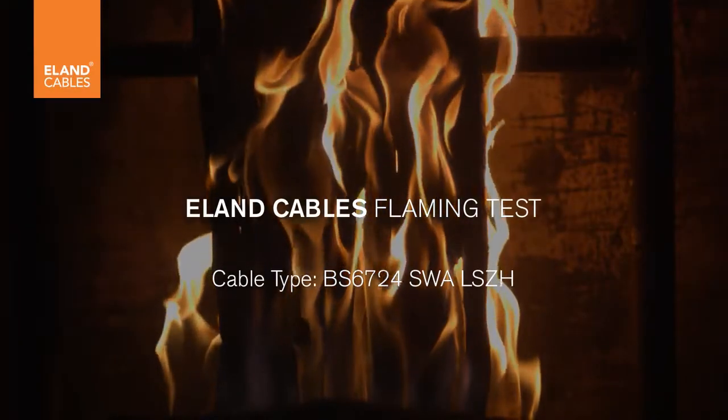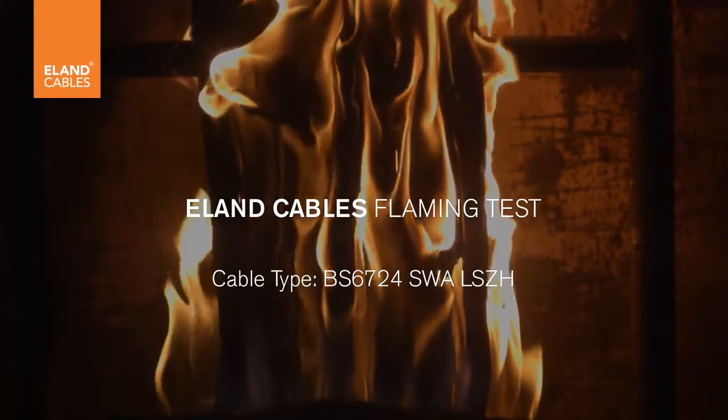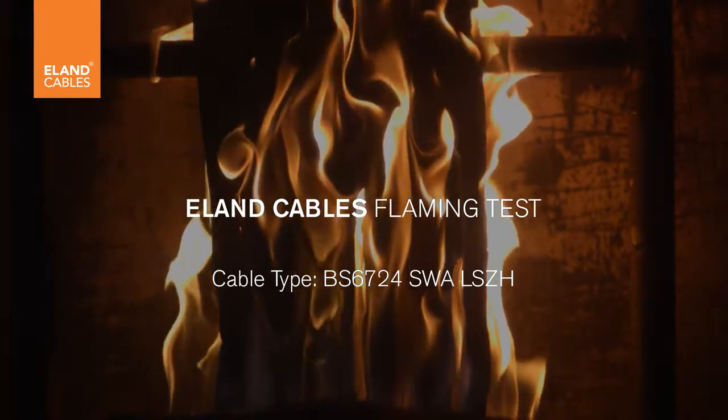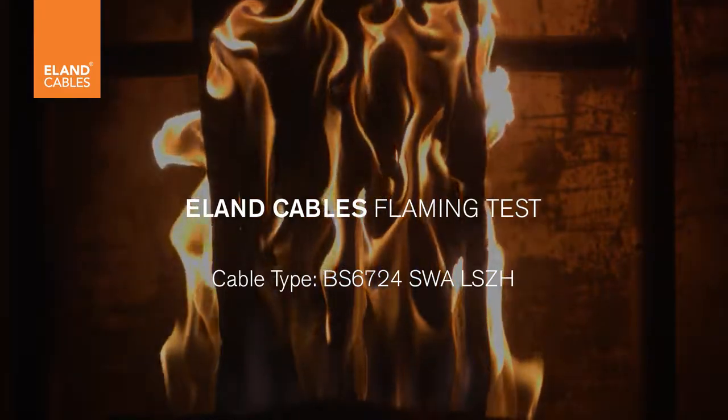In order to achieve the Eland quality mark, cables we supply are subject to a rigorous test schedule determined by our highly qualified technical and quality team.